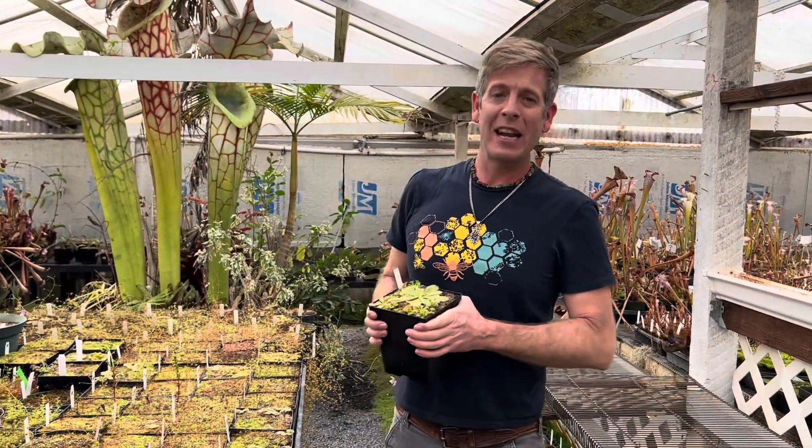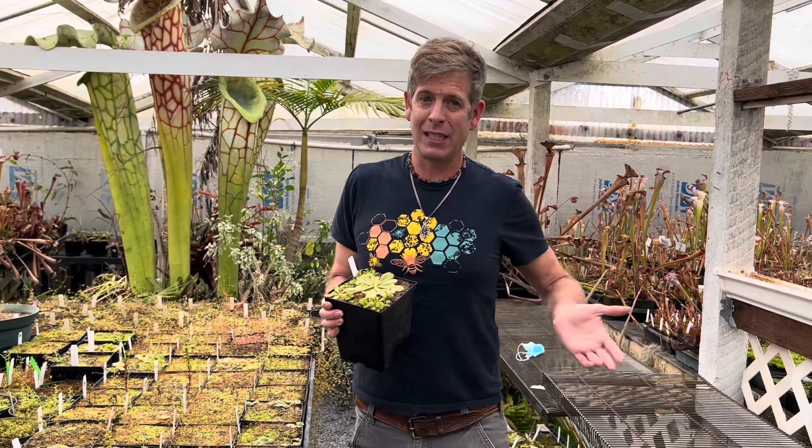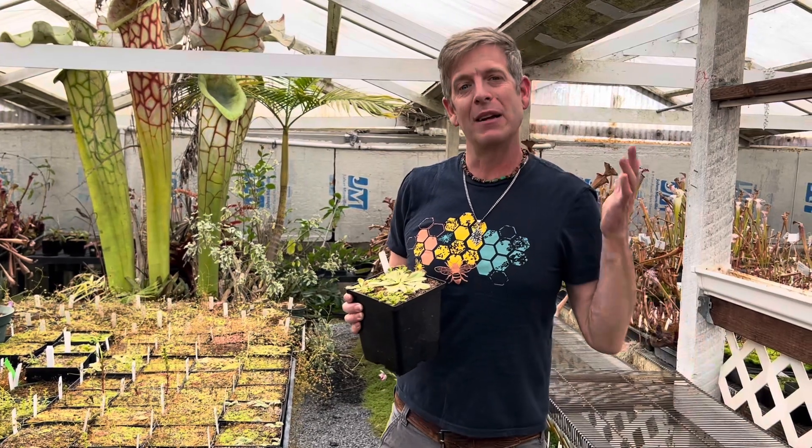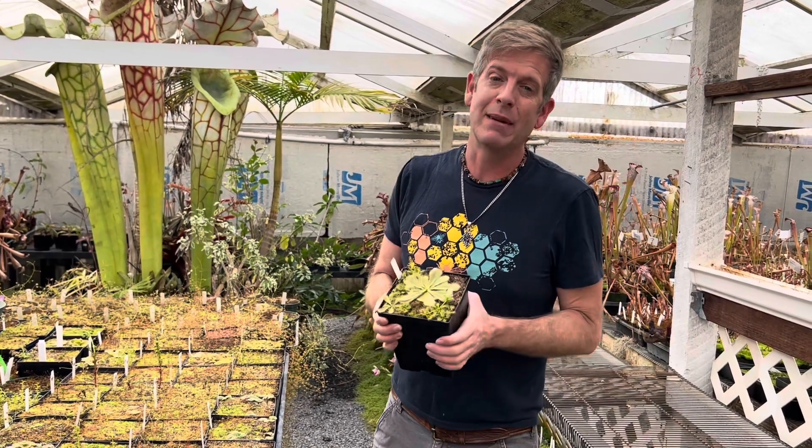Good morning everybody. Today I want to talk a little bit about tuberous sundews. You guys probably just found out about them this year, but I started obsessing about these plants when I was about 14 years old, about 30 years ago.